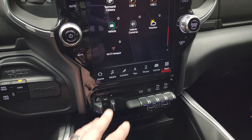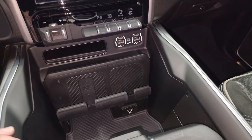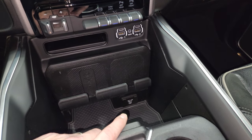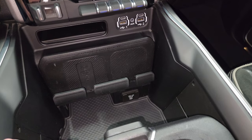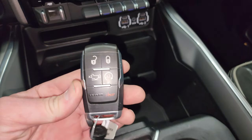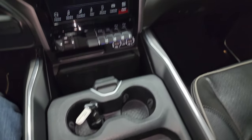Push-button four-wheel drive, factory brake controller, factory exhaust brake, tow-haul mode, and front and rear parking sensors. Down here you have two USBs, two USB-Cs, and an AUX jack. There's the wireless cell phone charge pad, a 115-volt 400-watt plug-in, keyless entry with remote start, power drop-down tailgate, and a sliding coin holder and cup holders.